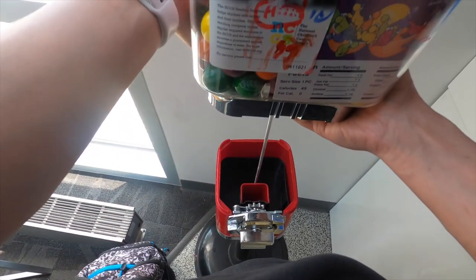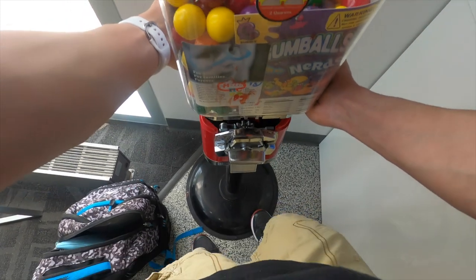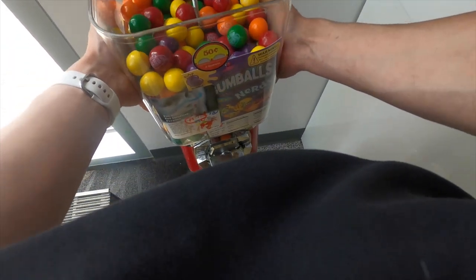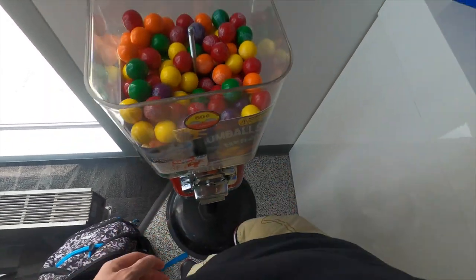Both of these machines I'm showing you today are in car washes — locations where customers have to get out of their vehicle and wait in the lobby until their car is all cleaned. So you get a lot of people waiting around, and you get a lot of kids in the summertime, and these machines always do really well especially in the summertime.